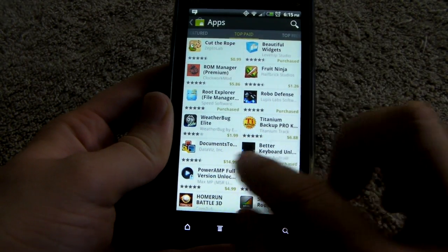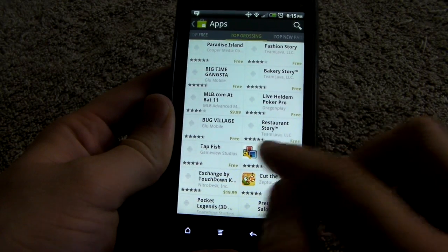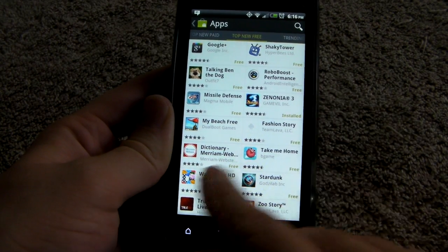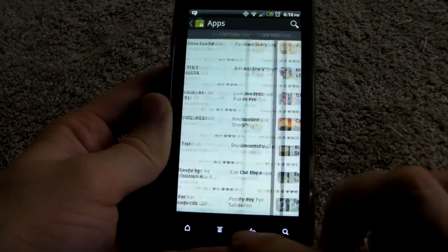Top paid shows all the top paid apps. Top free. Top grossing, which is kind of neat to see. Top new paid. Top new free. And trending. I think that's it.